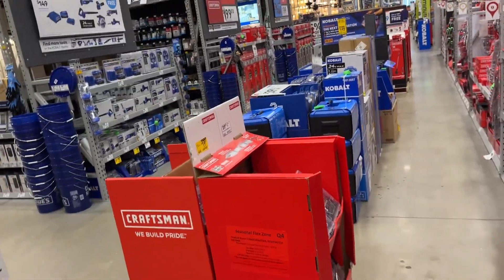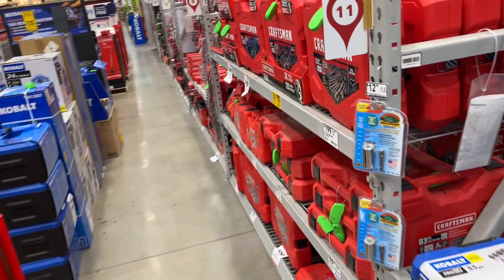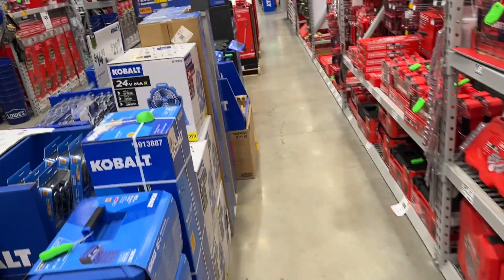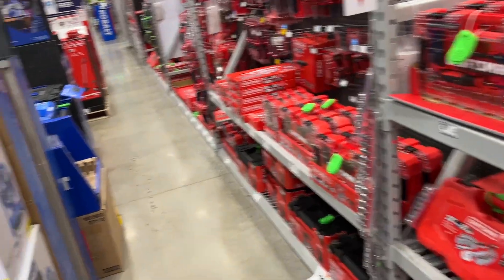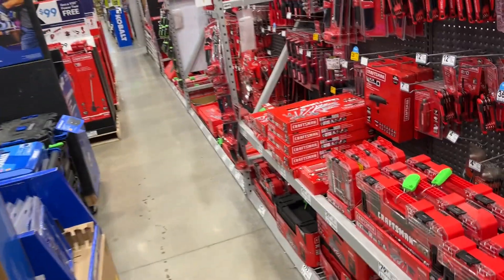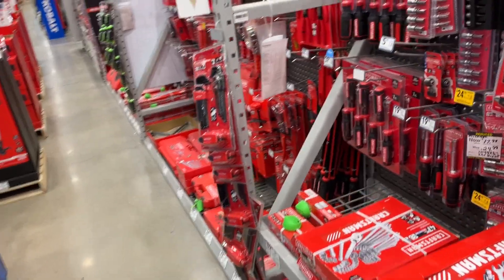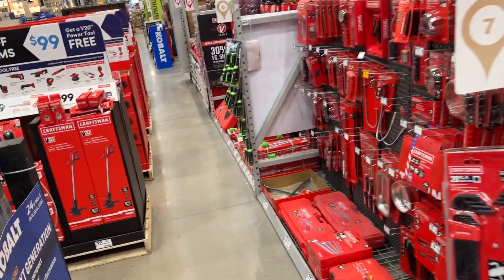That's pretty much all that's new at my store. I know there's not a lot new right now, but as we get closer to Father's Day there's going to be a lot more new stuff popping up, so definitely worth checking back then. Stuff changes all the time, guys. Thanks for watching, take care, have a great day, and stay safe out there.